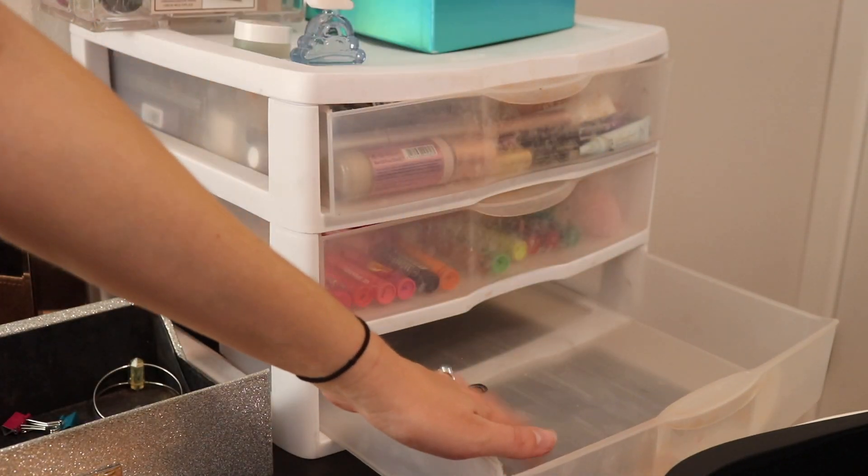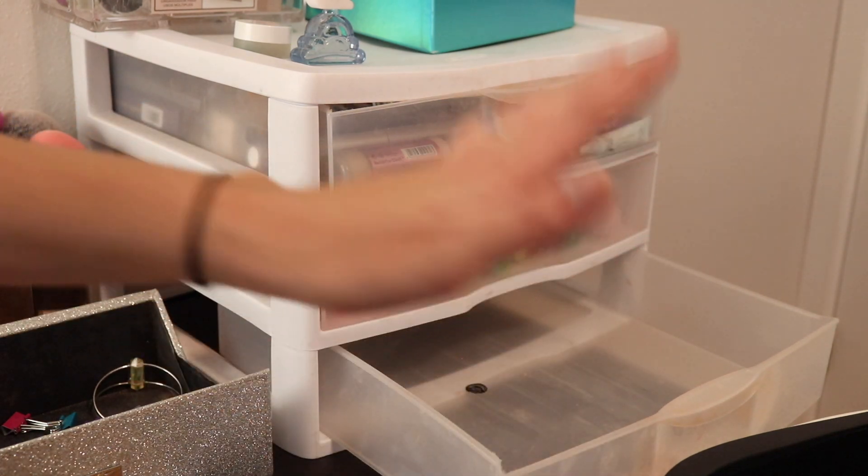Now I'm going to put all of our bullet lipsticks in here and we will organize them at a later time.